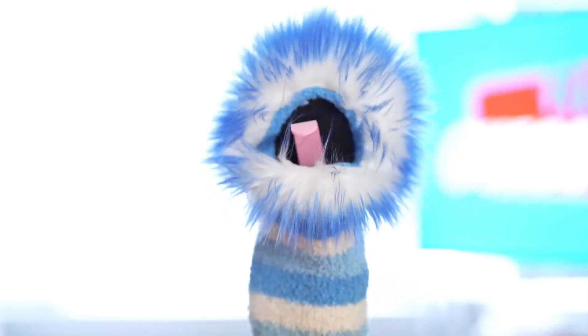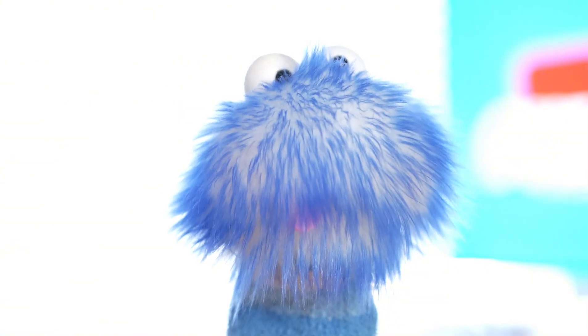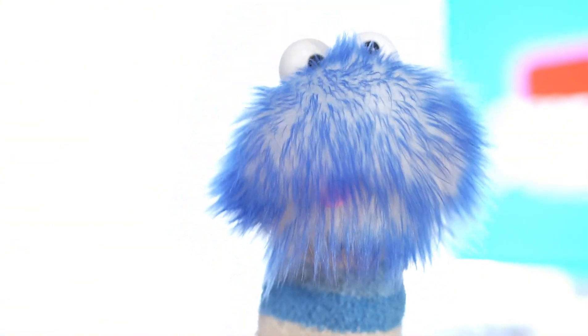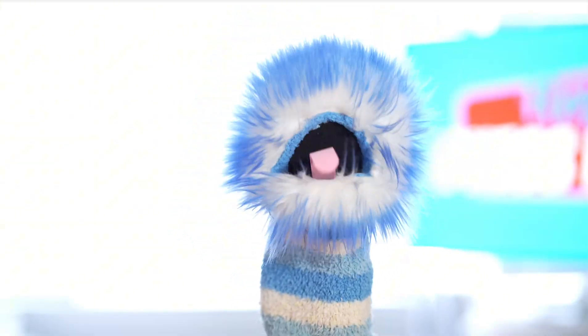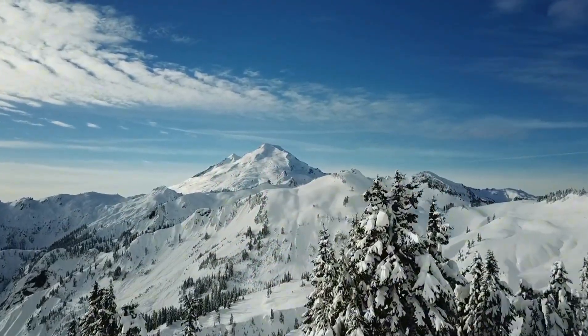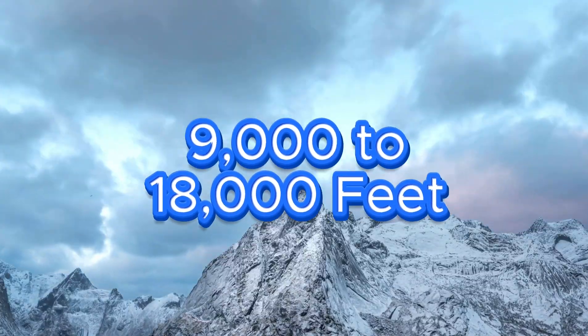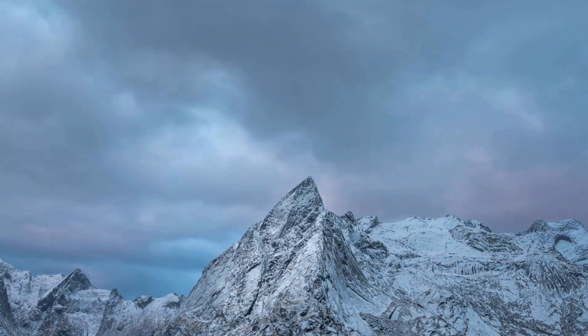Snow leopards live in some of the highest and coldest places on Earth, like the Himalayas. They make their homes in rocky areas, cliffs, and rugged mountains. Snow leopards hang out way above the tree line at altitudes of 9,000 to 18,000 feet, where it's snowy most of the time.